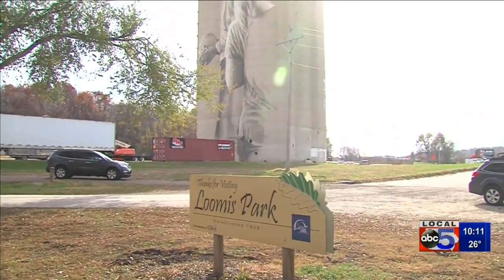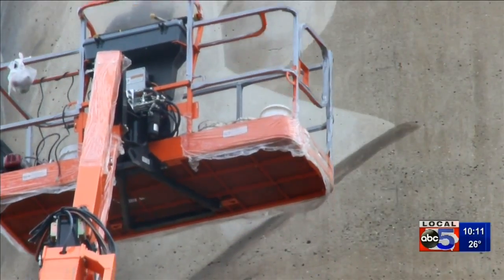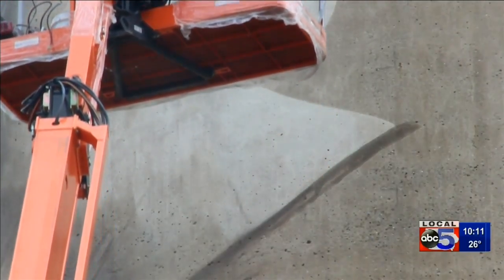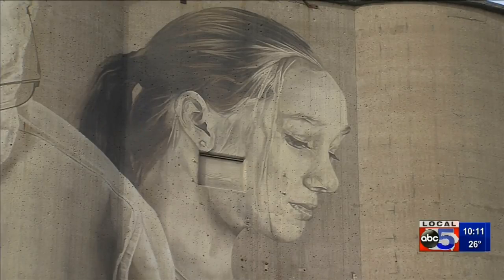Commissioned by the Fort Dodge Public Arts Coalition with help from several foundations and private donations, the Australian-born painter spends each day high above the ground transferring images of real local people he photographed a year ago onto the face of the building.